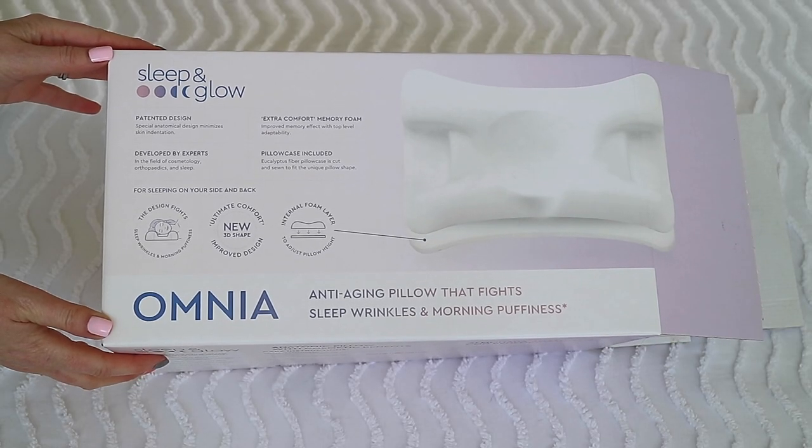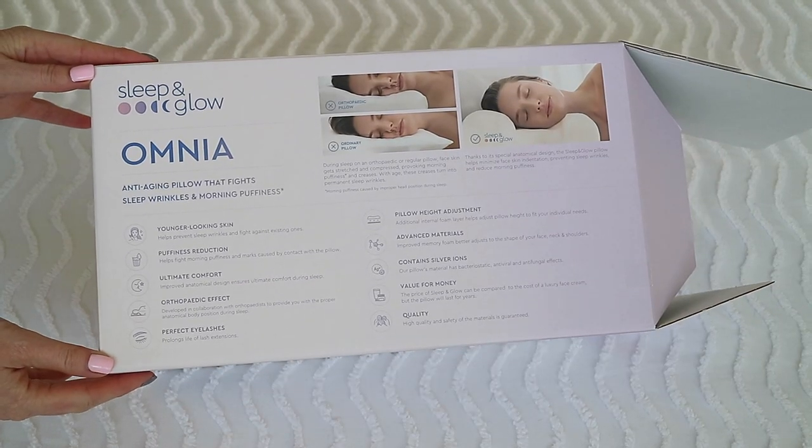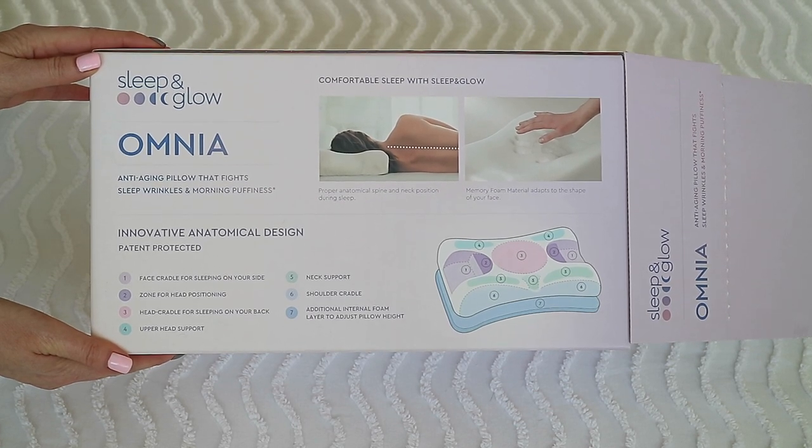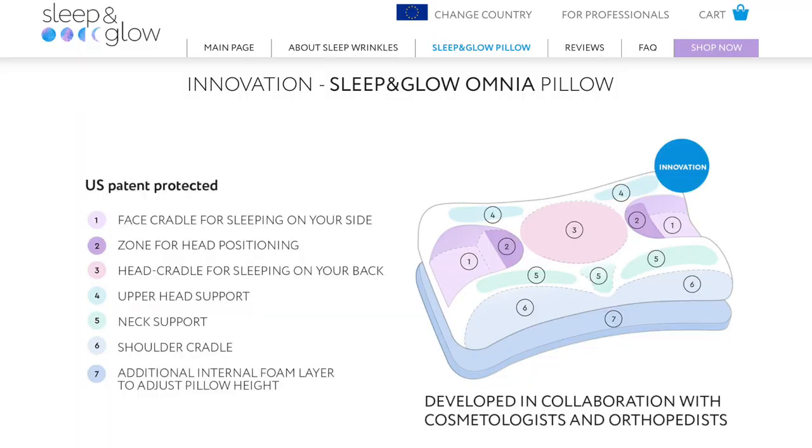I'm going to tell you a bit more about this pillow. I have been using this for a good month now. The Sleep and Glow pillow was thoughtfully designed and developed alongside orthopaedists and cosmetologists, and it has seven innovative sections: a face cradle for sleeping on your side, one for head positioning, a head cradle for sleeping on your back, upper head support, neck support, shoulder cradle, and an additional internal foam layer to adjust the pillow height.